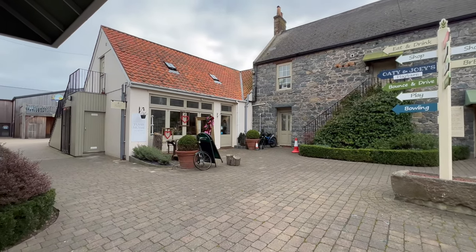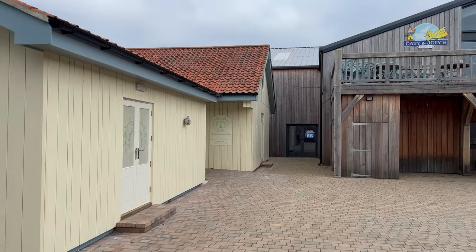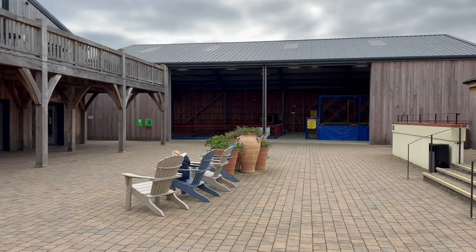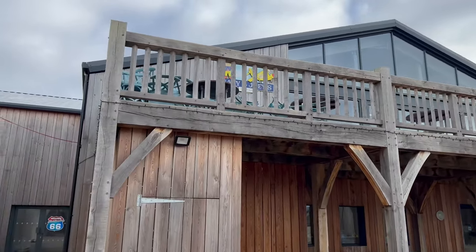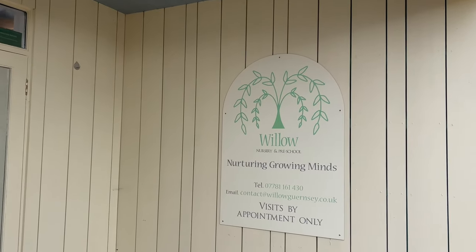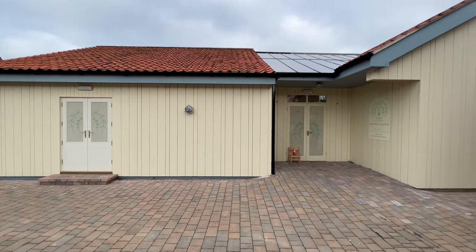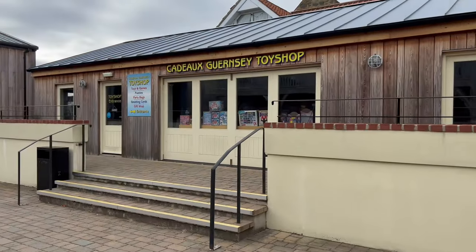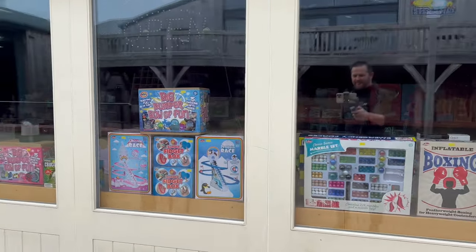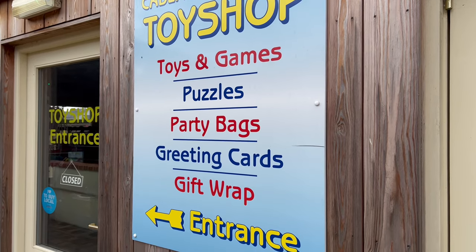There's a new business that's opened around here — the Willow Nursery and Preschool, which is reasonably new. My daughter might be going there soon, who knows! And we've got the big Oaty and Joey's, which we're going to later. There's also a toy shop here — unfortunately it was closed today which is a shame, but it's a good toy shop with a lot of decent stuff in there, worth a look. They also have gift wrap stock.